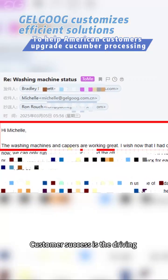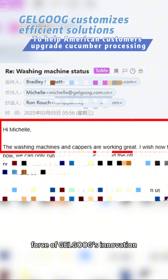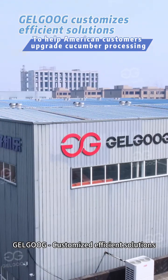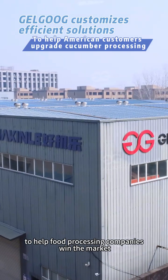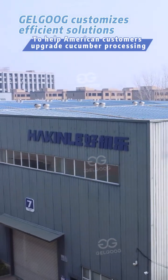Customer success is the driving force of Gelgoop's innovation. Gelgoop customized efficient solutions to help food processing companies win the market.